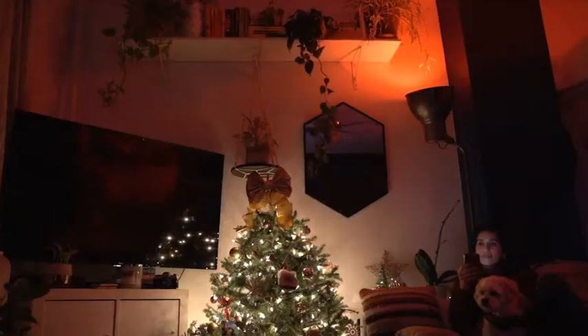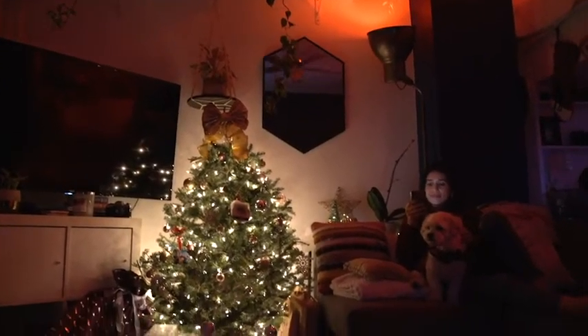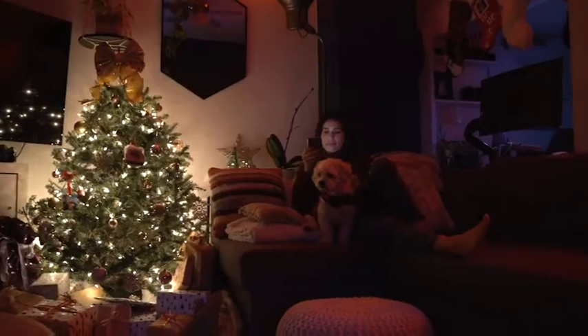Lately what we've been doing is putting on a movie, flicking on the Christmas tree lights, and changing the color of the bulbs to red and dimming them down to like 50 percent. It's so easy — we're taking full advantage of the lights and being able to control them not only in the house but through the app if you're out and about.